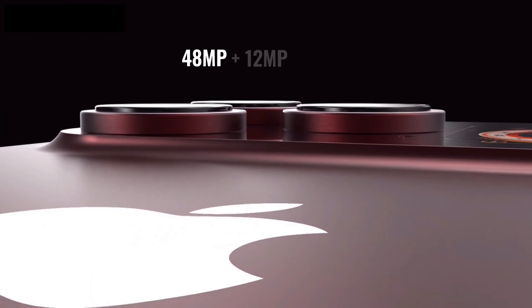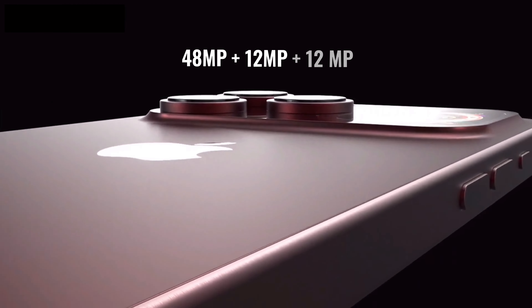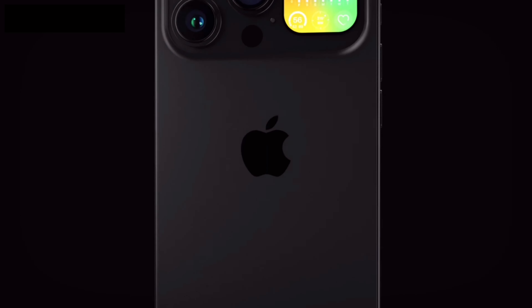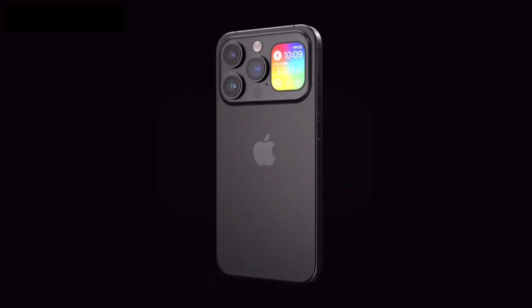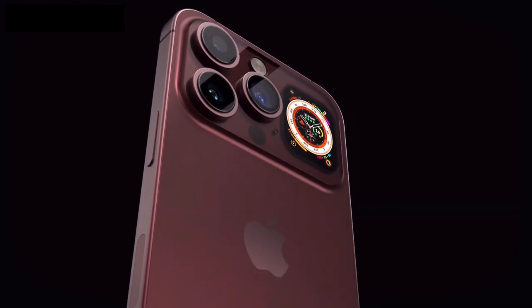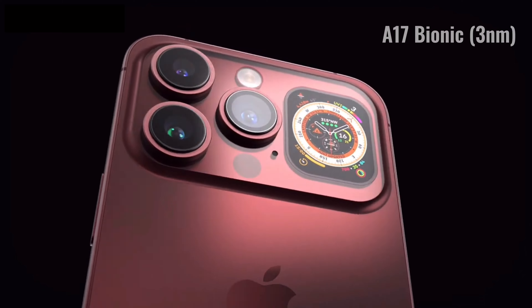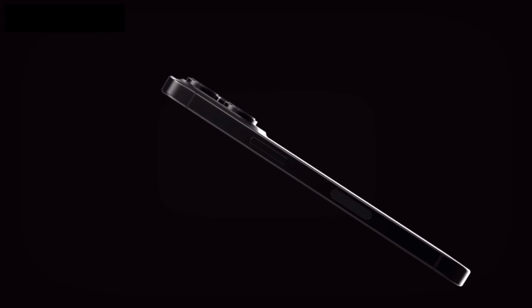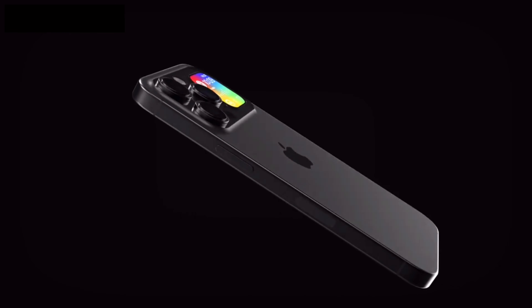Talking about the camera, the iPhone 15 Pro Max is equipped with a triple camera setup of 48 megapixel plus 12 megapixel plus 12 megapixel camera module with sensor shift technology. We all know that Apple is well known for its lightning-fast processor, and to keep things up to the mark, the iPhone 15 Pro Max is powered by the Apple A17 Bionic 3-nanometer processor.